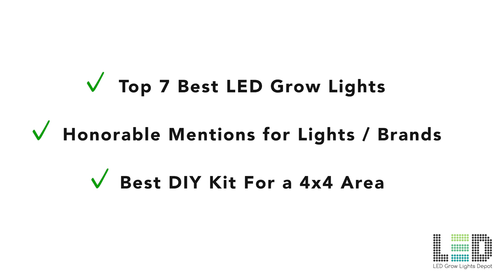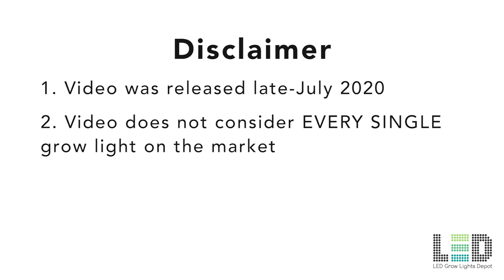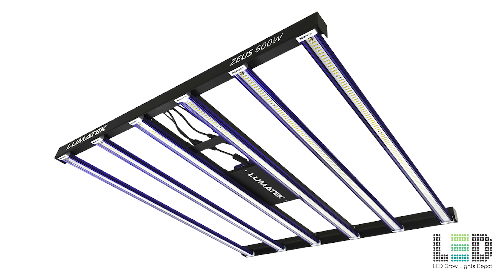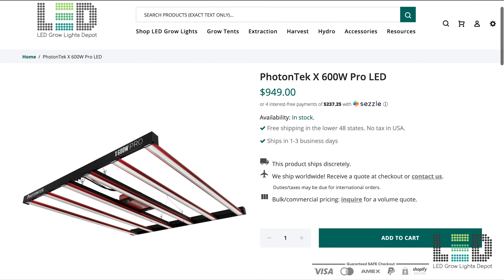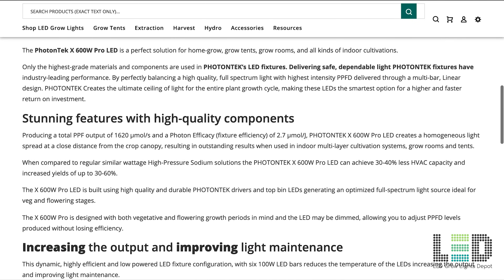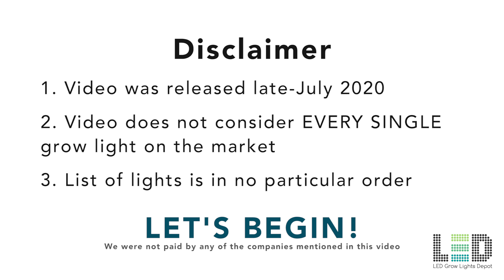I'll also give you a recommendation for the best DIY LED grow light for a 4x4 area. Note that this video was released in July 2020, so it's only covering the best LED grow lights up to this point in time. We don't include every single LED grow light on the market. The lights on this list are ones that LED Grow Lights Depot offers. There are other good lights not mentioned here, such as the $1,500 Fluence Spider 2i and Lumatech Zeus 600 Pro. Lumatech recently rebranded for US distribution and their lights are available as Photon Tech. These appear to be great lights but are very new. This list is in no particular order. Let's get into the top 7 best LED grow lights of 2020.